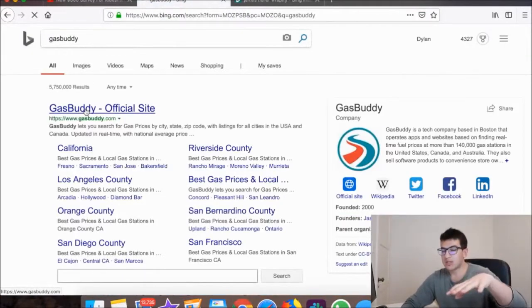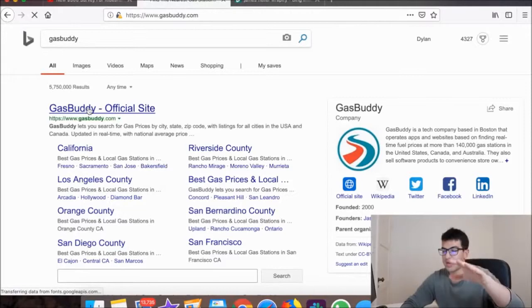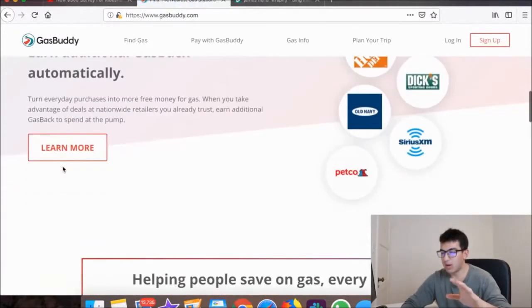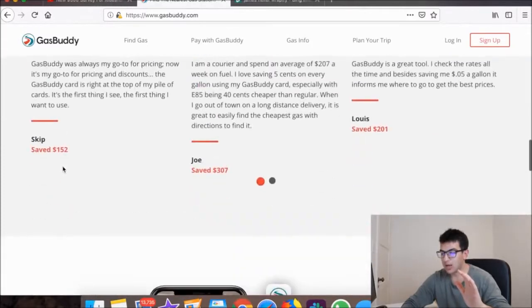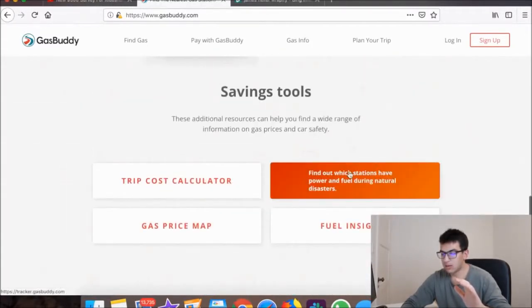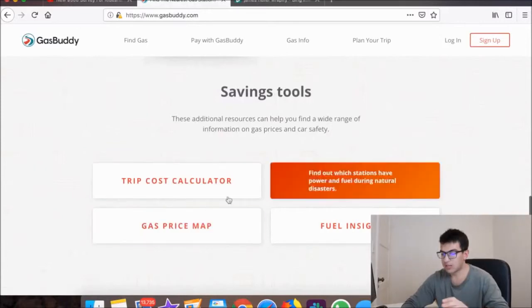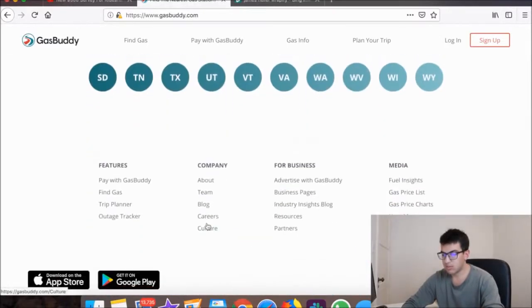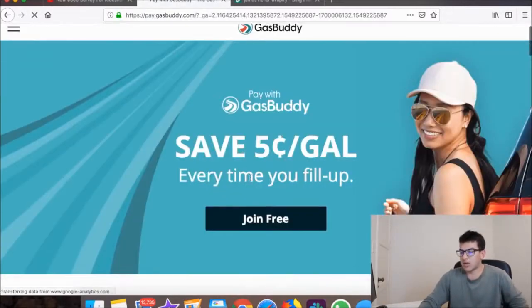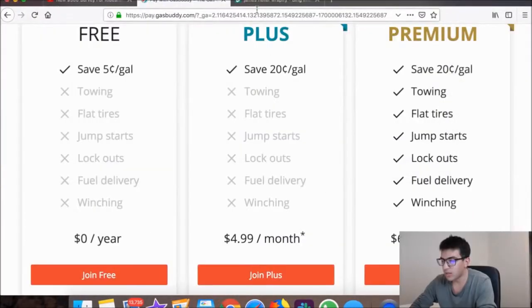GasBuddy is a good one — it shows you where the cheapest gas prices are in your area, and if you sign up for an account you get money back on each gallon. You can save about 5 cents per gallon every time you fill up.